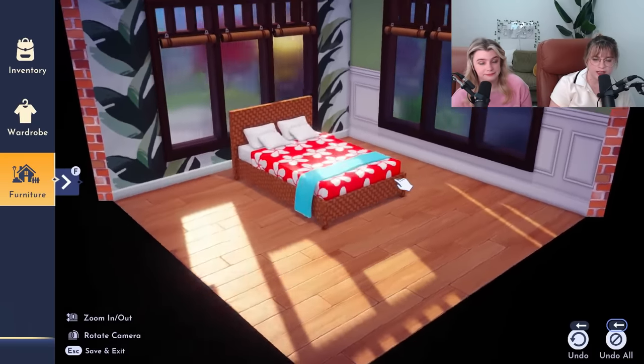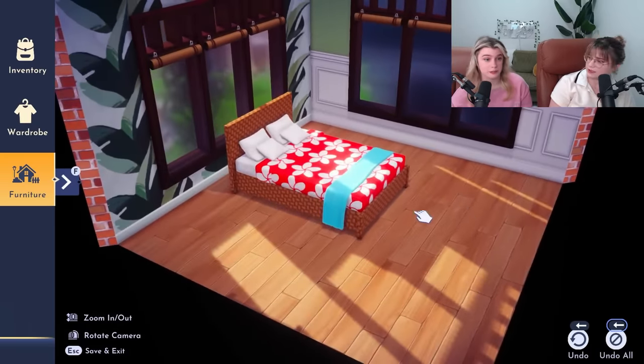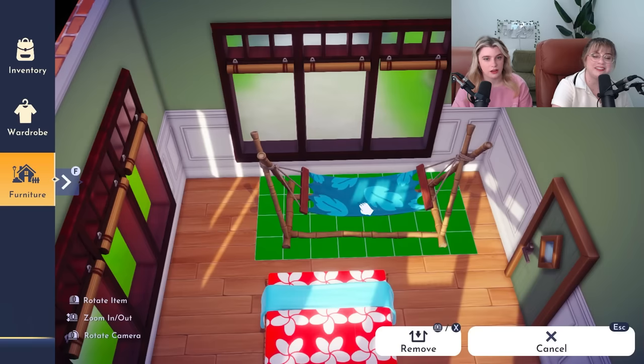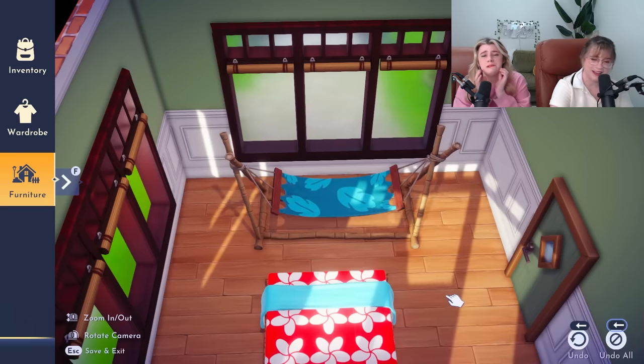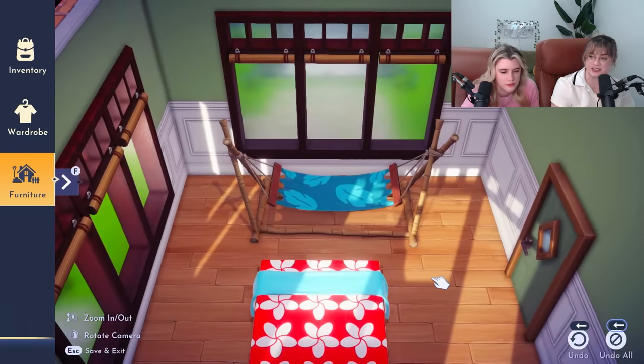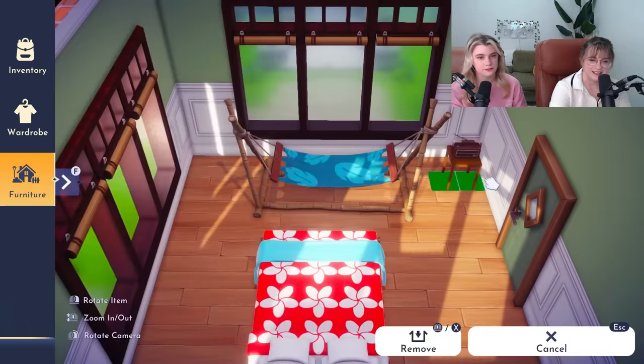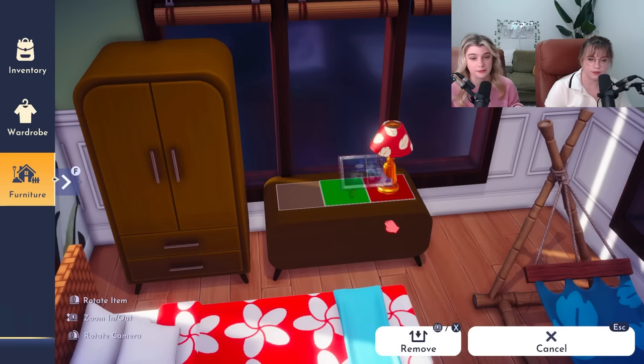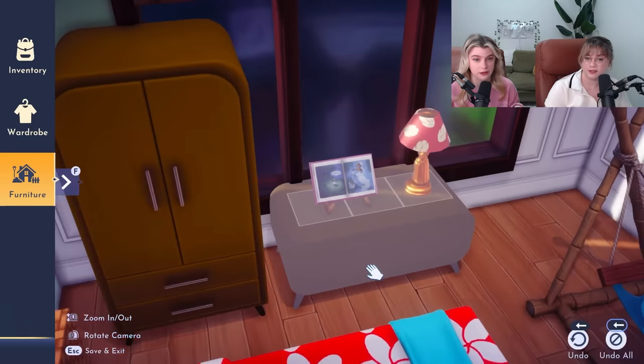Now that we've got Lilo's bed covered, where's that little blue boy gonna sleep? I can make another bed. You put that mouse down! You are obsessed! Let's just give him a little hammock - it's blue, it's perfect! Con loves a hammock. If given the choice I would be a hammock girl. He deserves a little radio too - he can play Elvis whenever he wants. I am just going to place this book down and we are not going to talk about it because if we do I will cry.